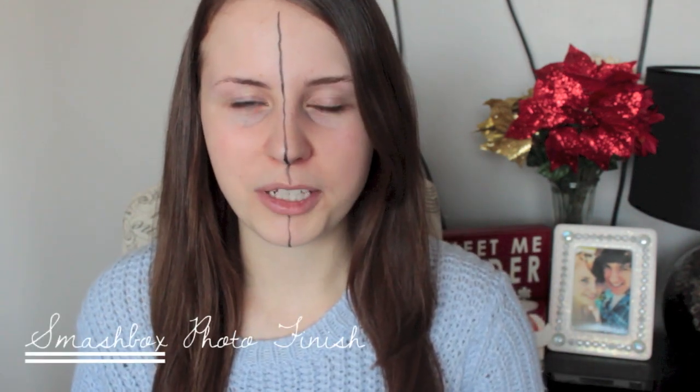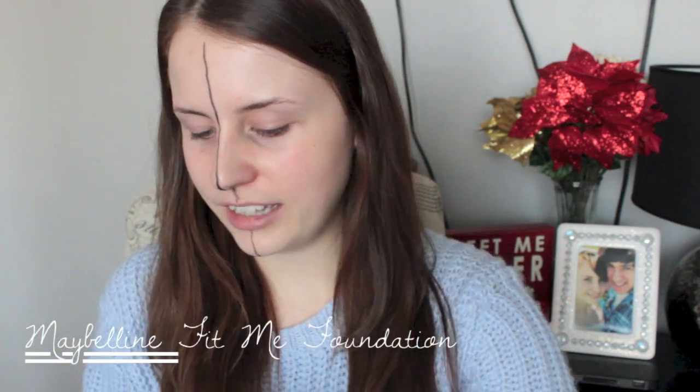I already primed my face with the Smashbox Photo Finish face primer. I'm just going to work with this side of my face since my mirror is right here and it's easier to see on camera. To start, I'm using the Maybelline Fit Me foundation in the shade 110, which is probably the lightest shade since I'm really pale. I'm applying it with my Sigma flat angled kabuki F88 brush — I really like this because the angle helps get into those crevices on the face.